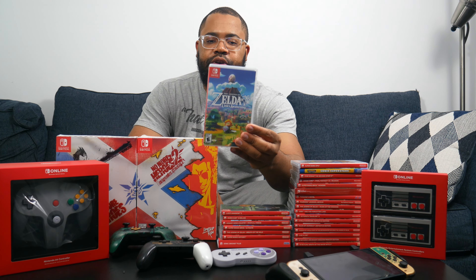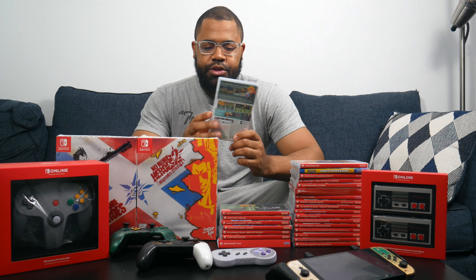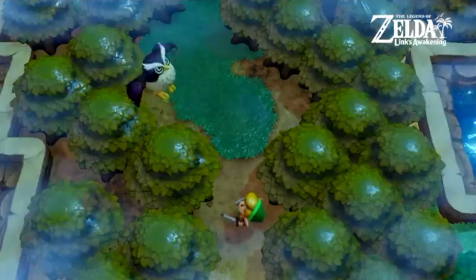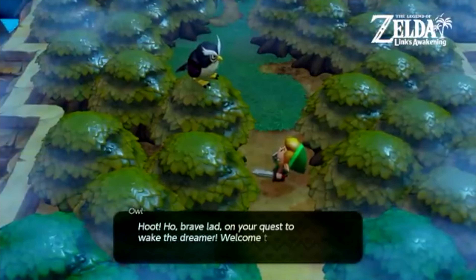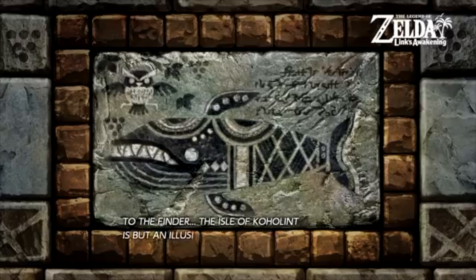Next is Hyrule Warriors: Age of Calamity. I haven't really played it — I started a little bit but there were frame rate issues when there were a lot of enemies on screen. It apparently has story tie-ins to Breath of the Wild and Tears of the Kingdom, so I'll get into it at some point. After that is Legend of Zelda: Link's Awakening, which originally came out on Game Boy and Game Boy Color. I had it on the 3DS Virtual Console but never beat it there. I was happy they re-released it — I beat it in about a week or two. I'm hoping they bring Oracle of Seasons, Minish Cap, or other old 2D Zelda games to Switch, and hopefully A Link Between Worlds at some point.